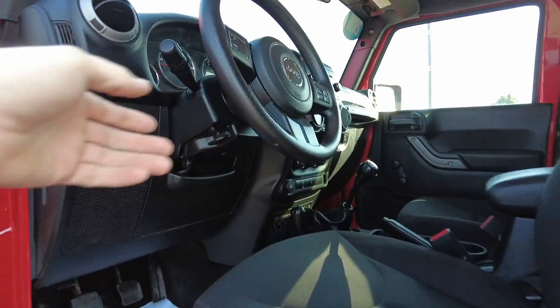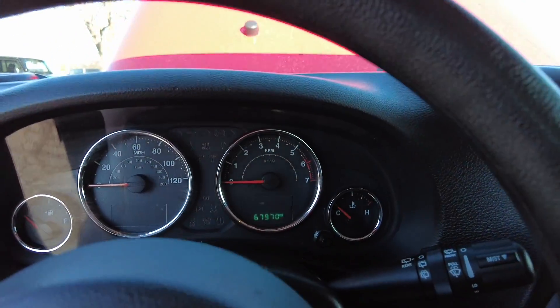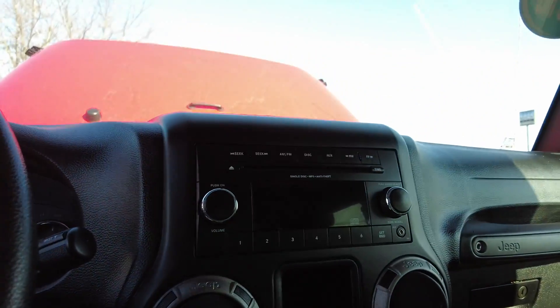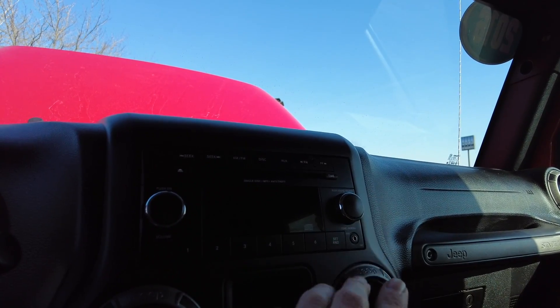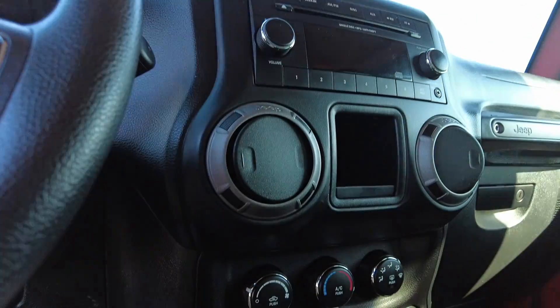Let's climb into this Freedom Edition Wrangler — again, 67,000 miles. It's got an AM/FM CD player and auxiliary input. I misspoke — it is not satellite radio on this one, just the AM/CD and the auxiliary input.